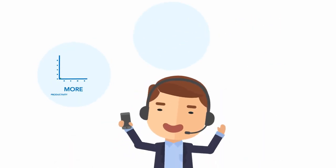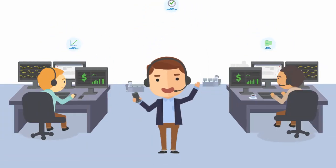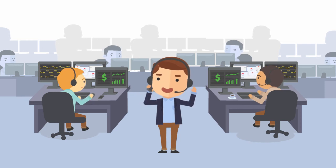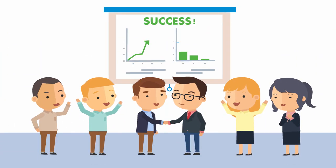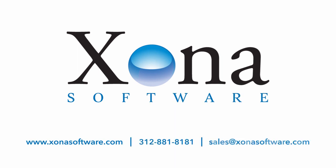The end result? More productivity, more available time, and more savings. Now Joe and his team get some relief, and everyone gets what they need. So take a lesson in success from Joe — contact Zona Software and start your free trial today.